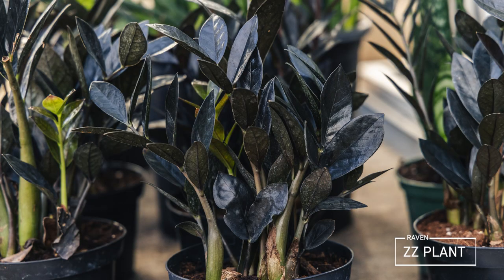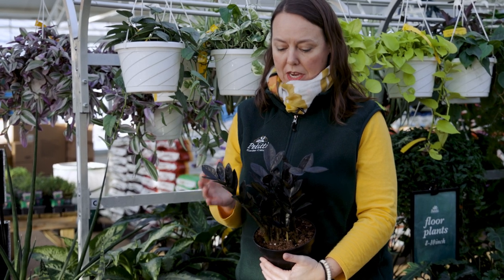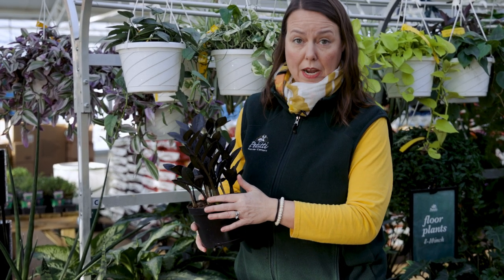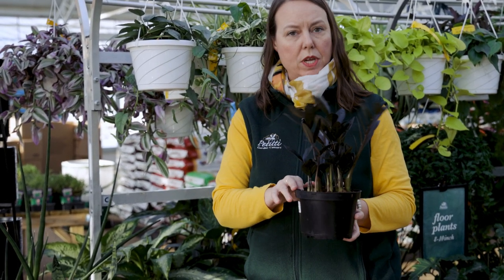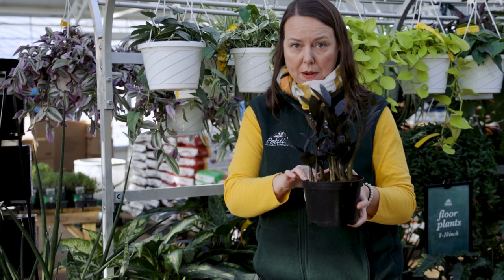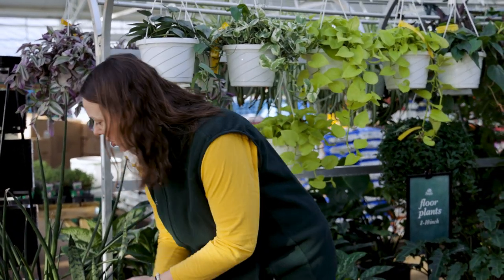Another plant we absolutely love is the ZZ plant — this dark leaf variety is called 'Raven.' It's just as easy as the original ZZ plant, just with darker foliage. These are wonderful because they're low light — you can put them in a fairly dark area with almost no natural light and they'll do fine. Keep them very dry; the top of the soil should be very dry — get your finger down a couple inches before you feel moisture. ZZ plants do not want to be wet at all.